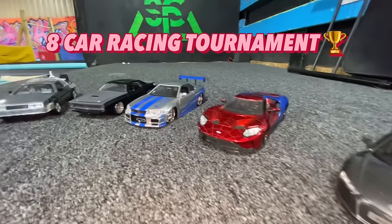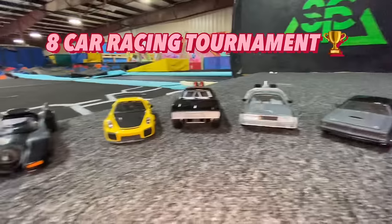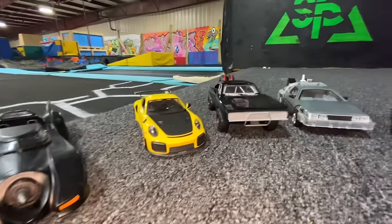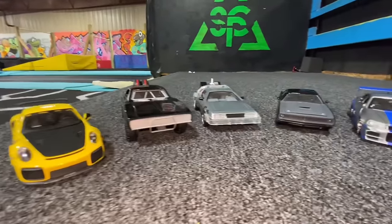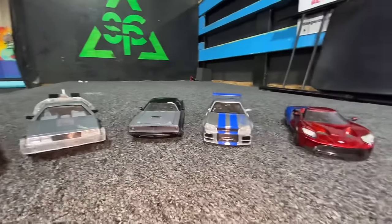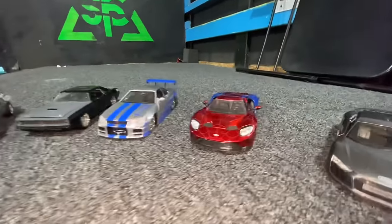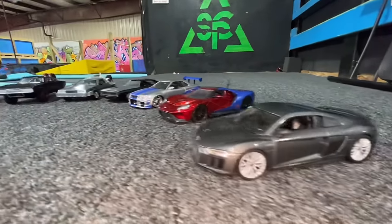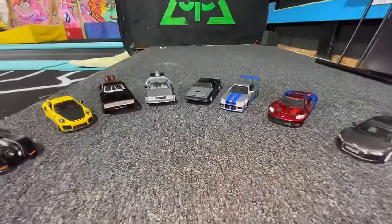Welcome everyone. Today we have another racing tournament. Today we have Michael Keaton's Batmobile, Porsche 911 Turbo, Dom's Lyfted Charger, DeLorean Time Machine, Letty's Plymouth Barracuda, Brian's Nissan Skyline, the Spider-Man Ford GT, and an Audi R8. Choose your favorite racer and let's get started.